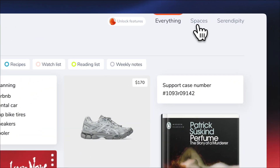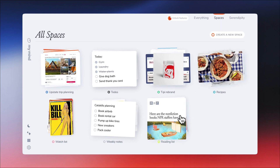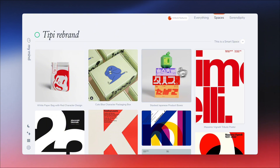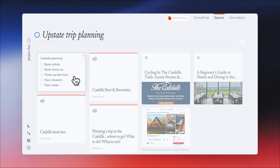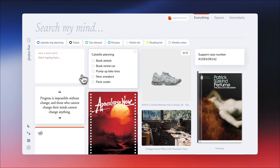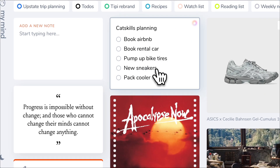Spaces also live right here. This one I made around a tag I use for a project — if I save something with that tag, it goes right into this space. This one's a regular space, meaning I just created an empty space and then manually added cards to it. You can manually add cards to spaces by right-clicking them.